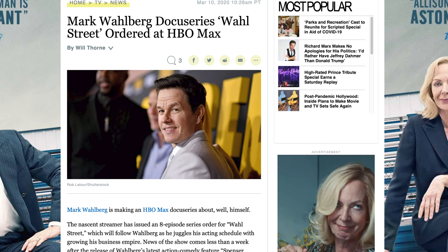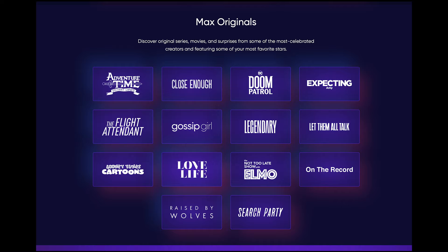It will also have new original content like Wall Street, a docuseries of Mark Wahlberg's life; Tokyo Vice, a series based on an American journalist's first-hand experience of the Tokyo Metropolitan Police; The Flight Attendant, a thriller series starring Kaley Cuoco; and Love Life, a 10-episode rom-com starring Anna Kendrick.